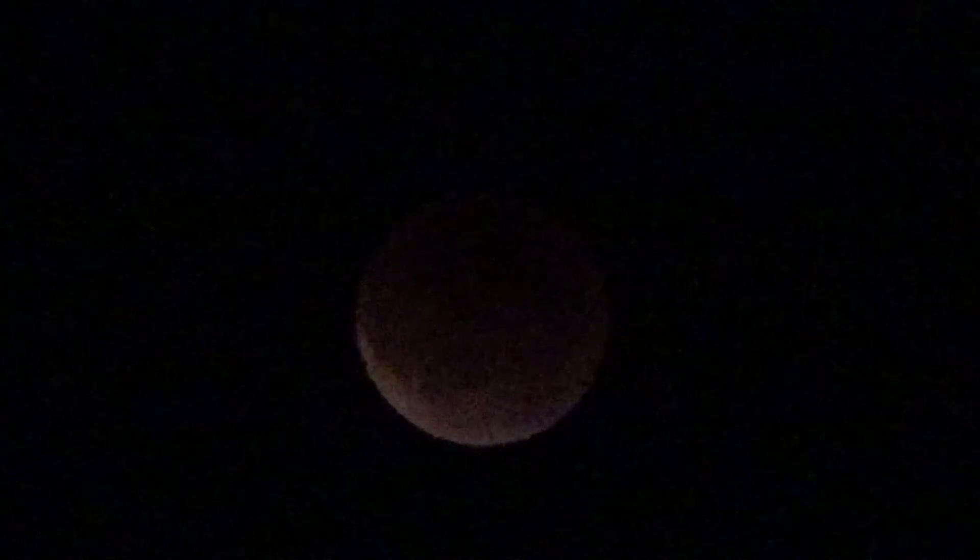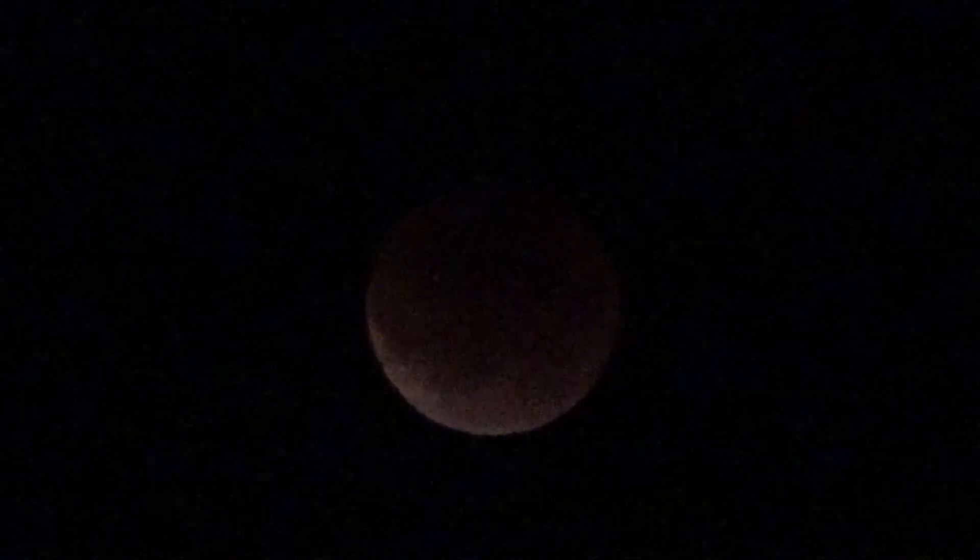Let's see if I can get a better shot. All the neighbors are coming out now. It was completely dark and I didn't even know the moon was up there, and now it's starting to show up.